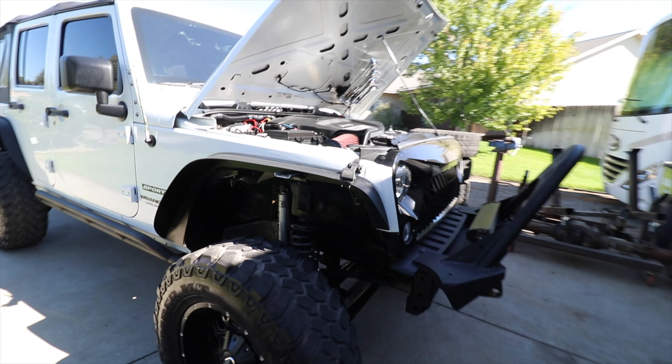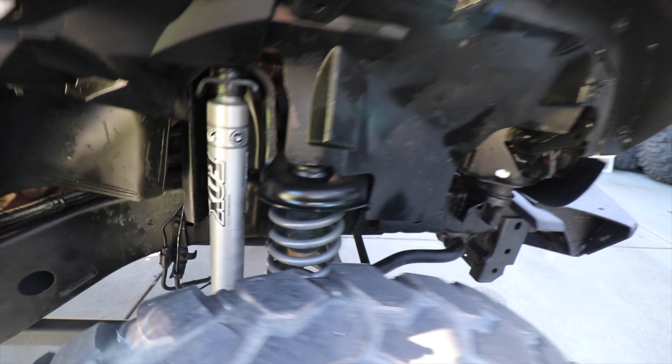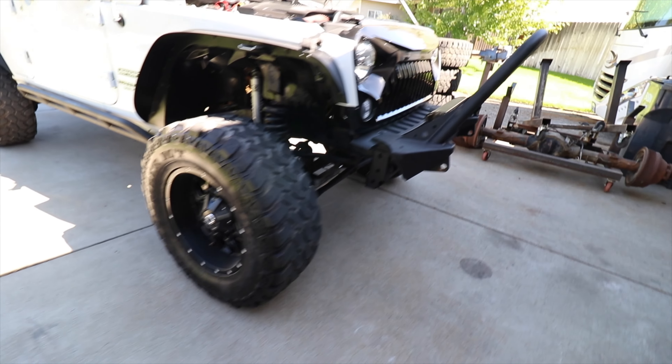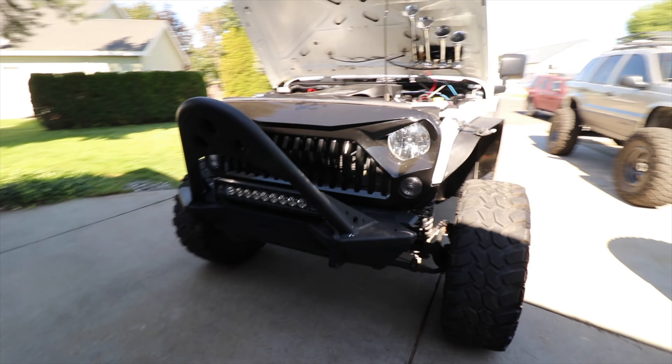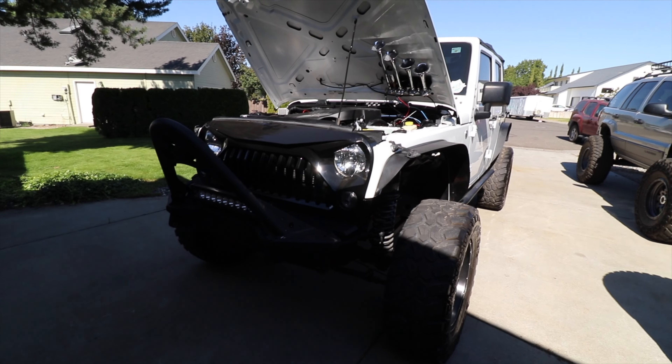We picked up this pretty sweet 2015 Jeep Wrangler Unlimited Sport. It already has a lift kit, Fox shocks, 35-inch mud terrains, 18-inch wheels, a decent front bumper, and a Rigid light bar. It's obviously an angry Jeep with the grumpy grille. But the one thing this thing has — which is very common in these — is the 3.6 Pentastar motor. It's a very common motor used in a ton of Jeep platforms and Chrysler vehicles.